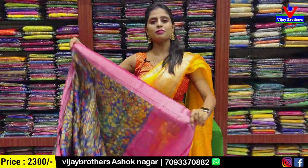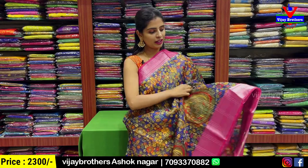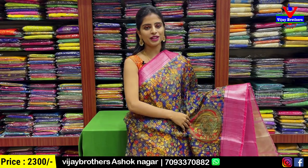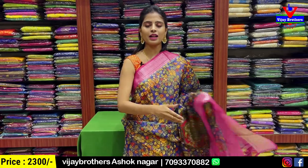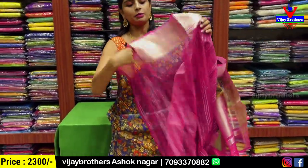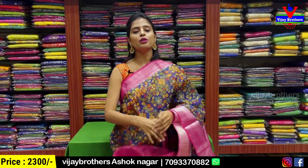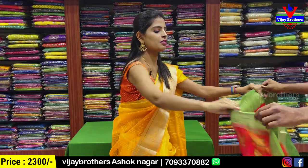Next combination — blue with pink color combination. Same pattern, just the color changes. Both the sides have the border pattern. Body pattern with sequence. Also kalamkari printed. Pallu also has contrast border pattern. And blouse — obviously a contrast blouse. This is how the blouse pattern looks. Price ₹2300.